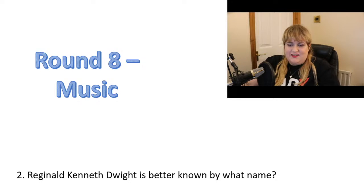Number two: Reginald Kenneth Dwight is better known by what name? His stage name — not other names that people might call him.